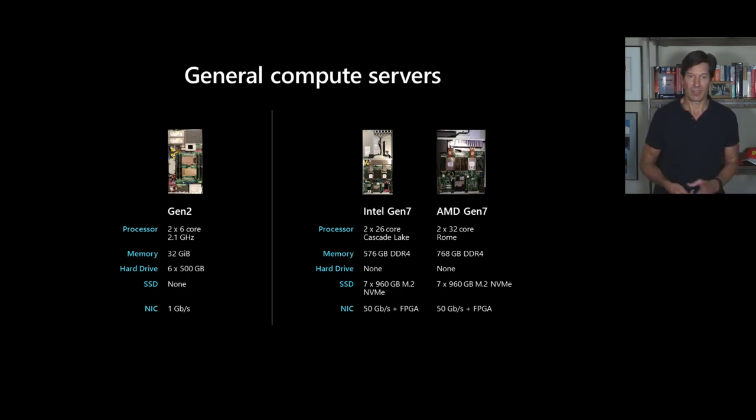If you take a look just at the Intel Gen 7, for example, it's got two sockets, 26 cores each for a total of 52 cores. It's got 576 gigabytes of RAM, roughly 7 terabytes of SSD with no hard disk, and a 50 gigabit network adapter. Our AMD version is roughly the same, and these are the latest Cascade Lake and Rome generation CPUs.